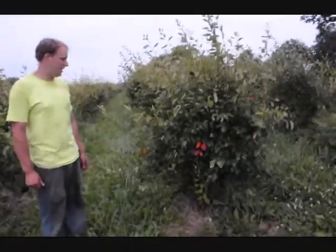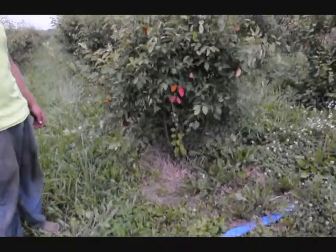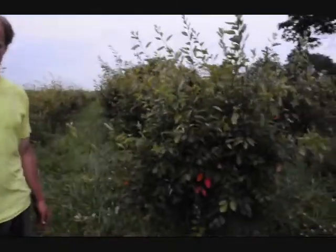We have right here a plant called serviceberry, or amelanchier. Serviceberry is a very nice plant for wet conditions. It has a nice white flower with red berries in the fall. It's a medium sized plant, about 12 to 15 feet tall, and it's a nice warm clump cluster of plant we have right here. It's also a little bit deer resistant.